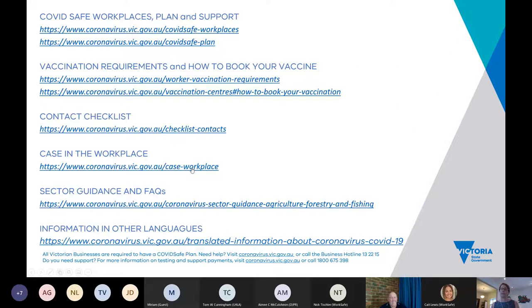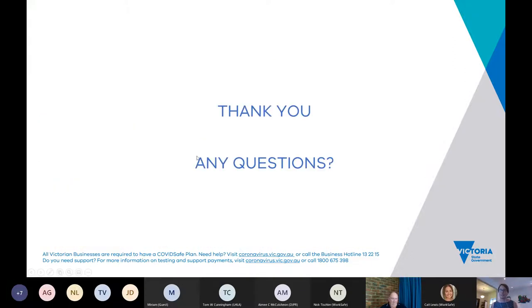Key web pages I'd recommend include COVID-safe workplaces, which has been updated this week and clearly covers best practice principles; vaccination requirements; a contact checklist for when there's a case in the workplace; specific guidance and FAQs for your industry sector; and information in other languages. I'll put those links in the chat — please let me know if you have any questions.